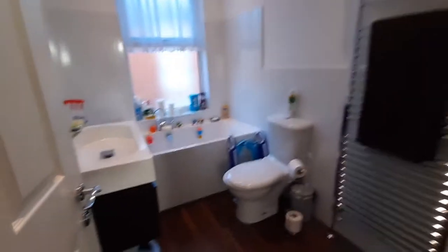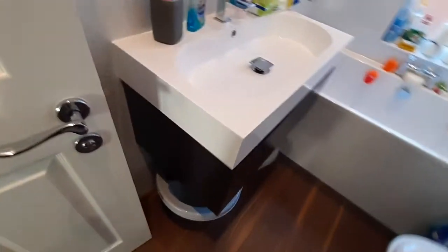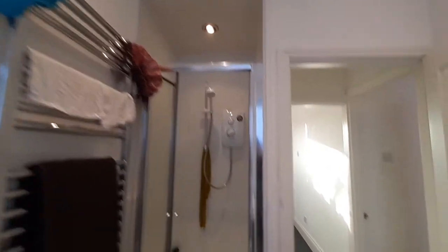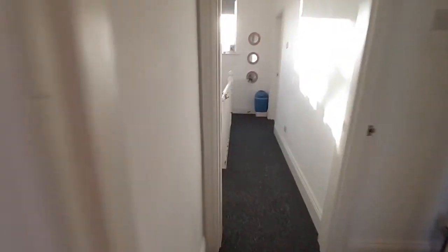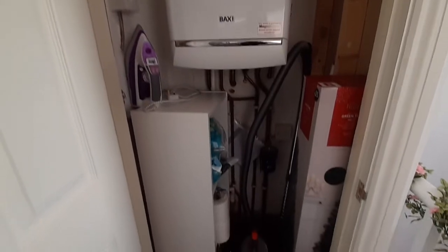Then we have the bathroom, which does have a separate shower cubicle with an electric shower overhead. In the cupboard off the hallway you can find the combination boiler and some space for storage.